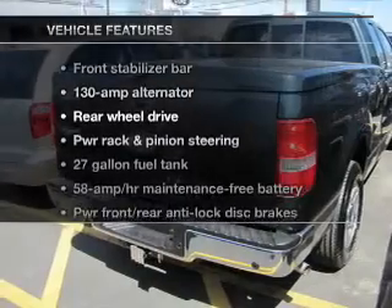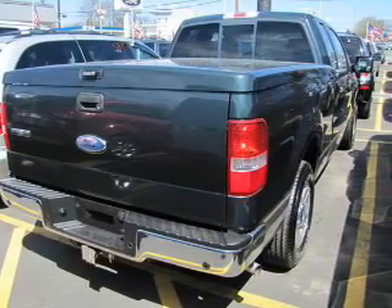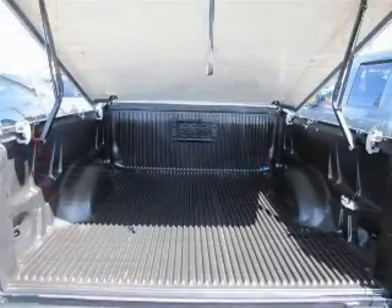Plus, enjoy these notable features that are included in this vehicle: keyless entry, power door locks, power windows, cruise control, an AM-FM stereo with a CD player, an alarm system, and power steering.